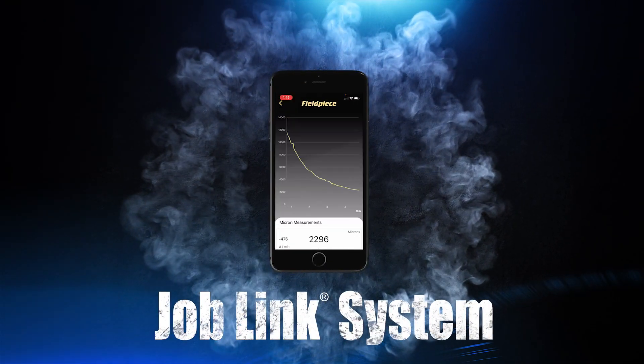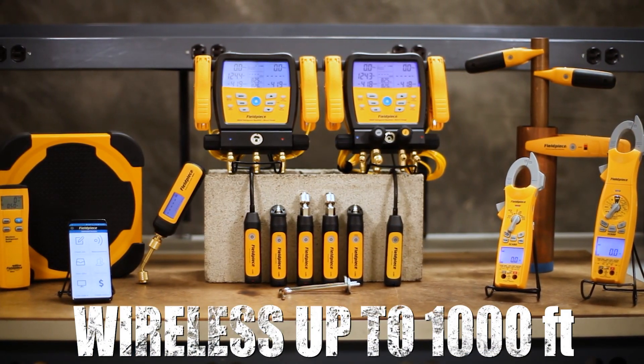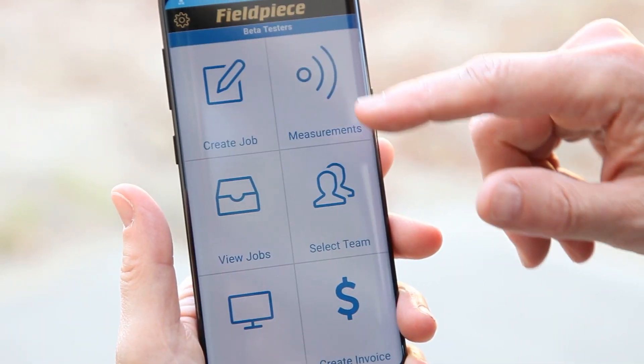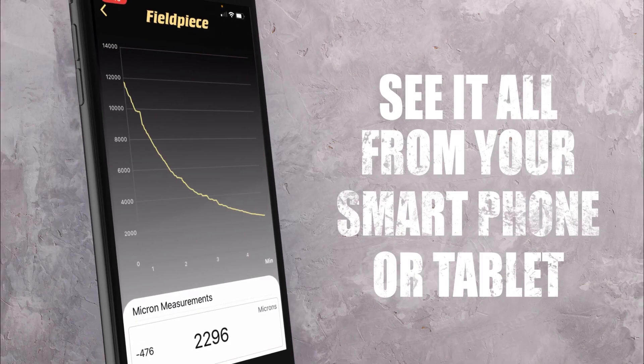The FieldPeace JobLink system. Connect directly with all of FieldPeace's wireless tools up to 1,000 feet away. From clamps to probes to digital manifolds, the JobLink app puts all of your vital readings into the palm of your hand. See it all from your smartphone or tablet.